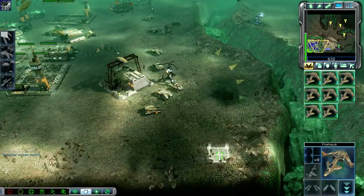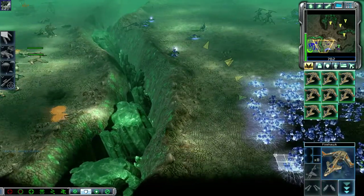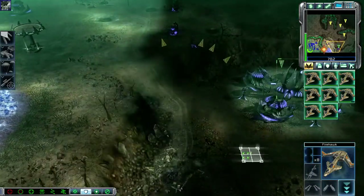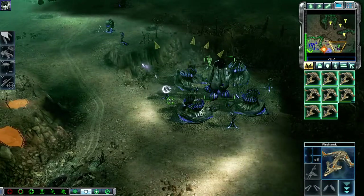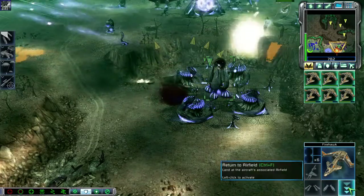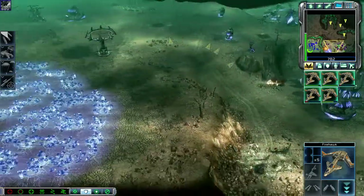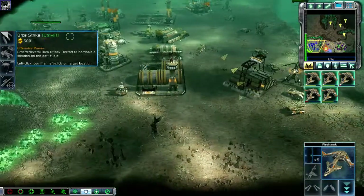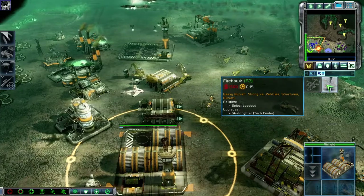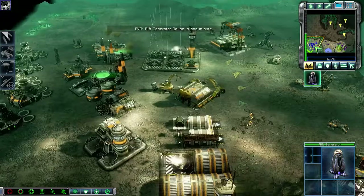Roger that companion. Copy. We'll take that area. New course received. Acknowledged. Hold on, please. Hurry. Training. Rift generator online in one minute.